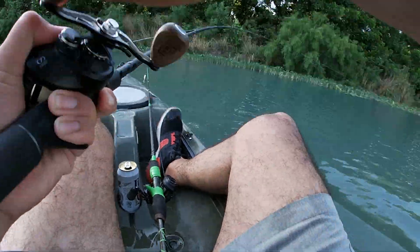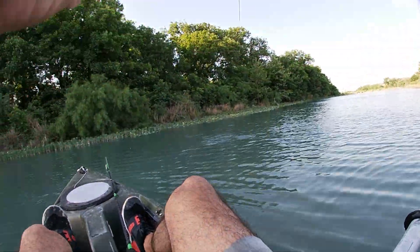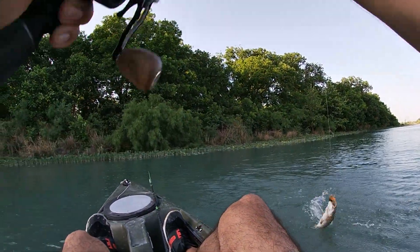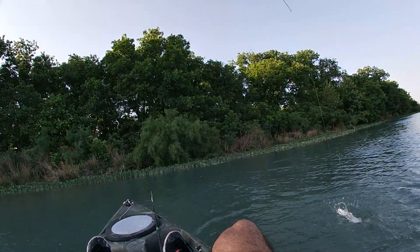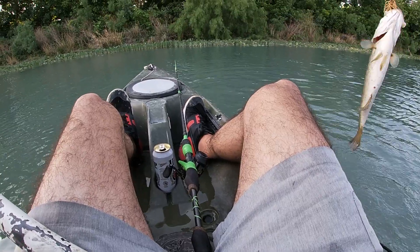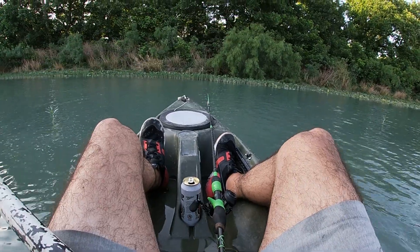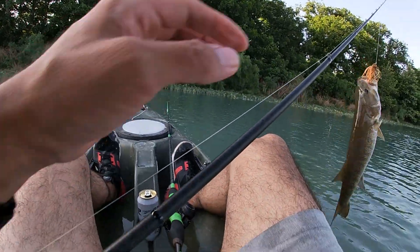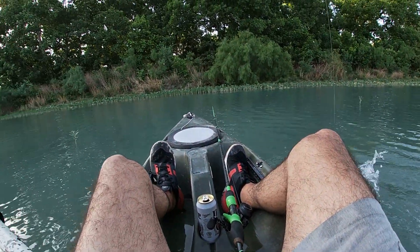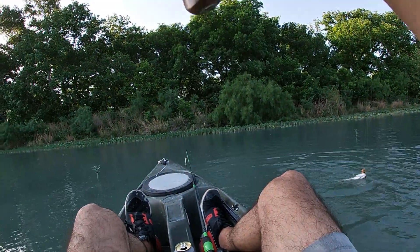Oh there it is again — I'm gonna take it this time. Nice! Oh, we're not going anywhere this time. Feels like a nice bass. It's a smallmouth — what a smallie! Yeah, this is awesome. It's a nice smallie, I thought it was something smaller. Not the target species but still great.